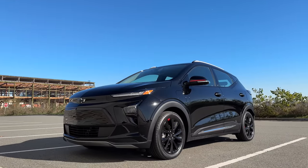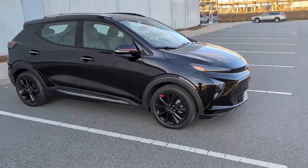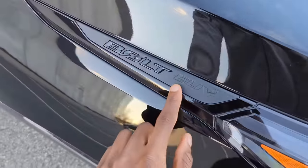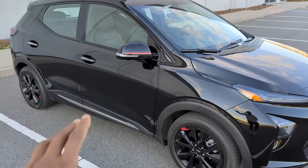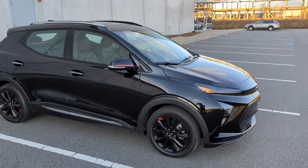This is the Chevy Bolt, and it's the EUV version, so it's a little bit taller and a little bit longer. This is the first time I've gotten to check it out. EUV stands for Electric Utility Vehicle. It's got this sweet red and black trim, which is a little bit of an option, but I'll take it.